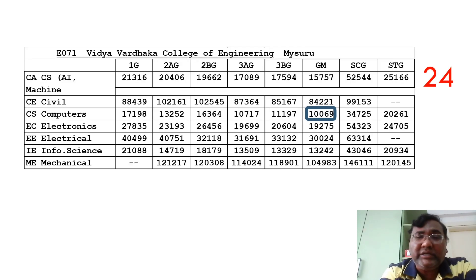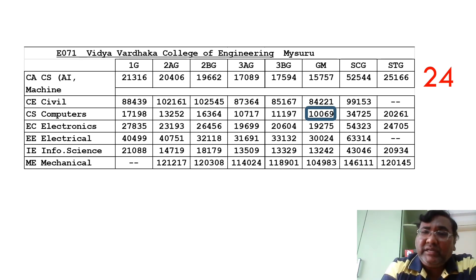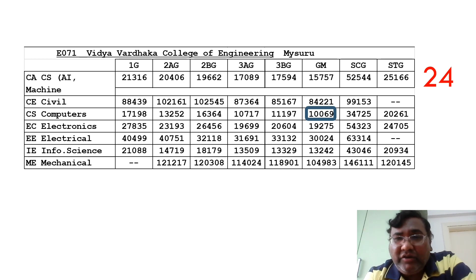The next college is Vidya Vardhaka College of Engineering — the third college from Mysore after JSS and NIE Mysore. The CSE cutoff has just crossed 10,000. Electronics is a good option at 19,000. They have a new CSE specialization in AI/ML at around 15,000 rank, and Information Science at around 13,000. Multiple videos have been made for Vidya Vardhaka — check the placement review branch-wise. These established colleges have decent placements even if not 100% in all branches.